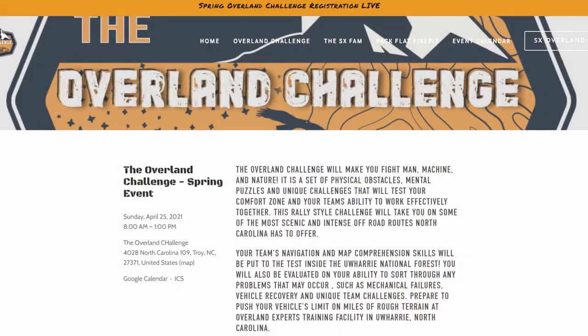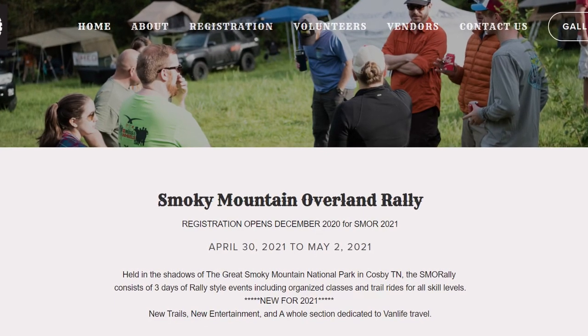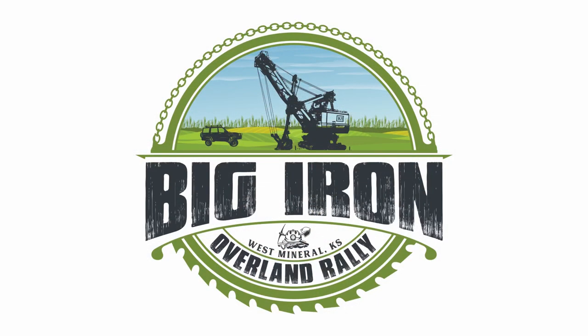Now it's Dean's favorite part of the show — events. First, the Southern Expeditions Overland Challenge, April 23rd to 25th in URI, North Carolina. They are asking for volunteers, so visit their site via the link down below. Then the Smoky Mountain Overland Rally, April 30th to May 2nd, down in Tennessee — confirmed it's happening and I will be there. Also the Big Iron Overland Rally, May 14th to 16th in West Mineral, Kansas.